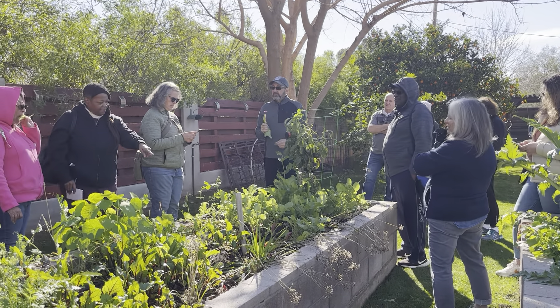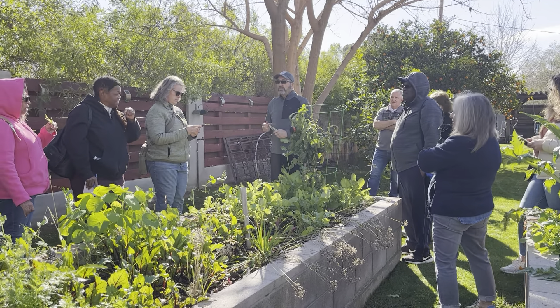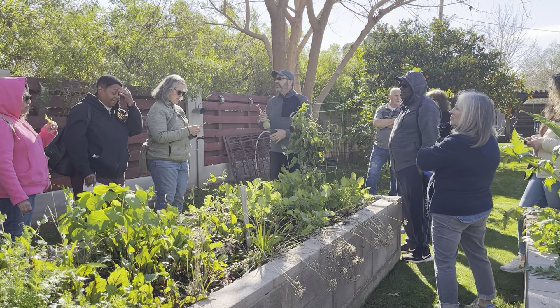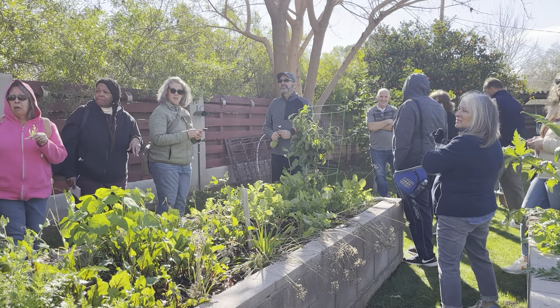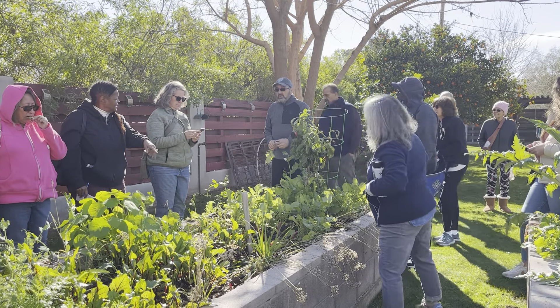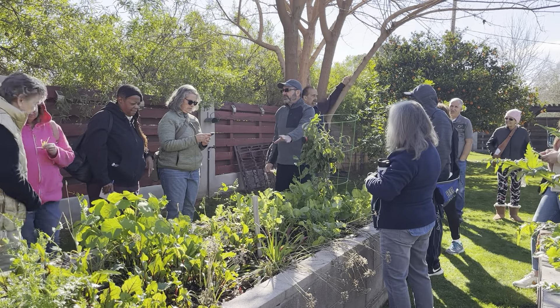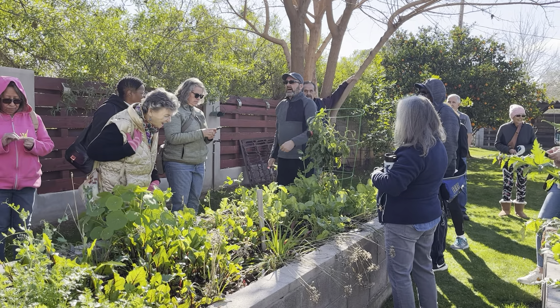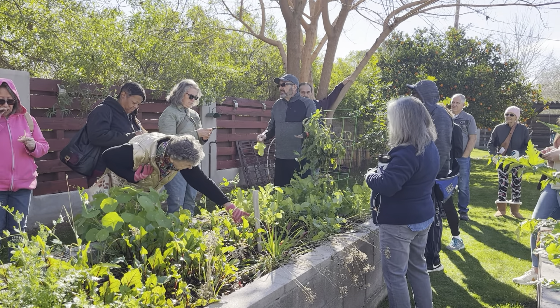These radishes are sticking up halfway — they grow like that. That's the variety, and they're very mild. Particularly your root vegetables are best to start from seed. Some of your other vegetables you can certainly start from seed.